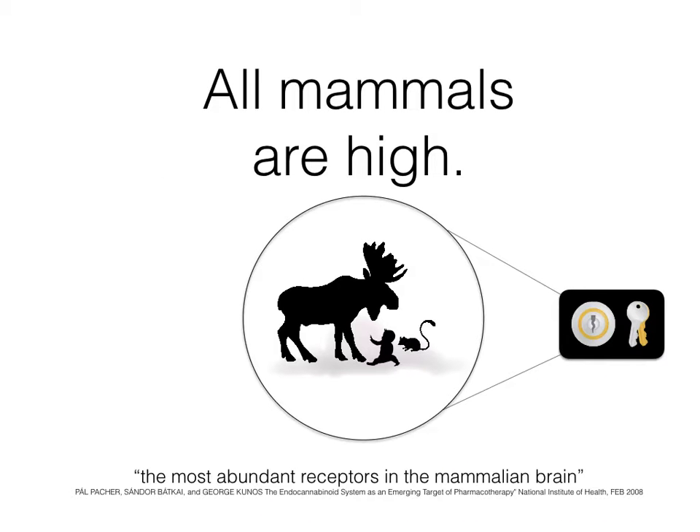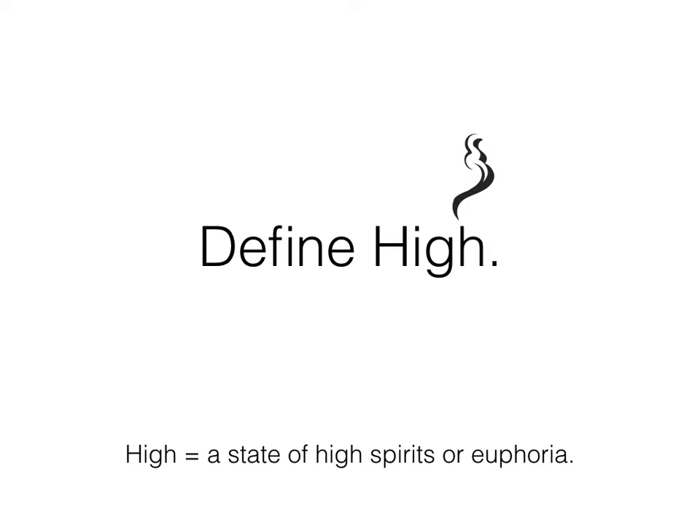Now, we're all mammals, and all mammals share certain characteristics. We're all warm-blooded, we all have vertebrae, our females produce milk — but we also share something called the endocannabinoid regulatory system, which is a system of locks and keys.